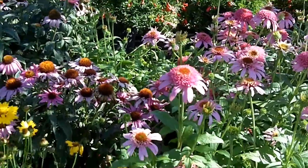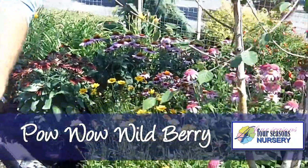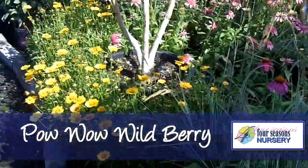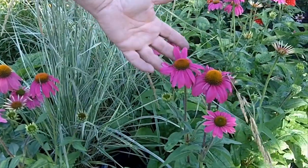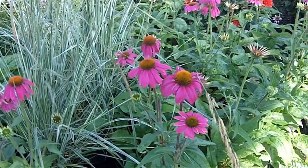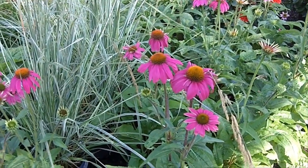A couple of other new ones that have just come in. One called Pow Wow Wild Berry. The Pow Wow Wild Berry is a seed-grown variety that is just outstanding in color — really nice color to that. Outstanding plant. And it blooms very, very regularly with lots and lots of flowers.